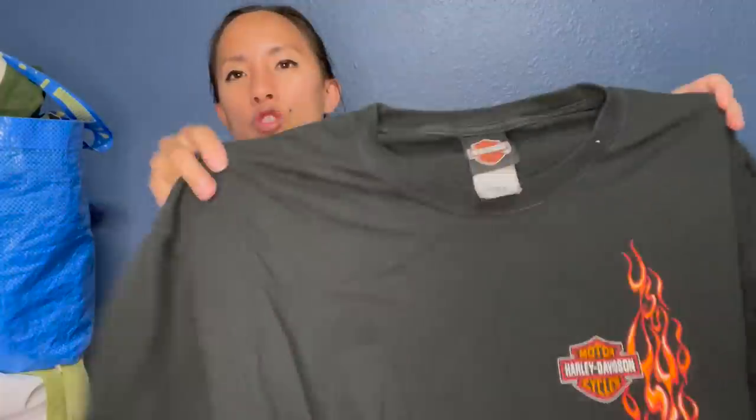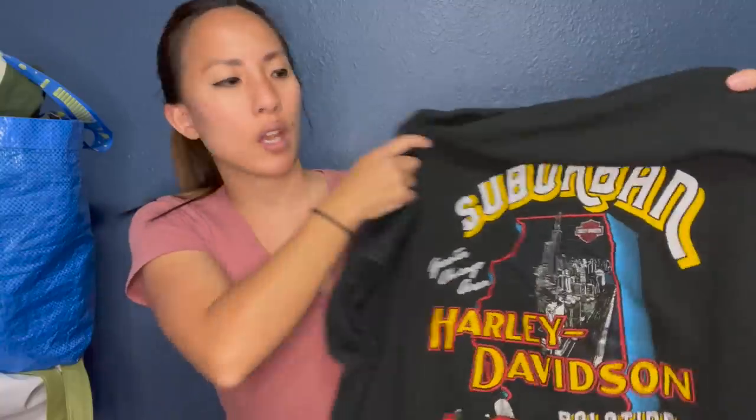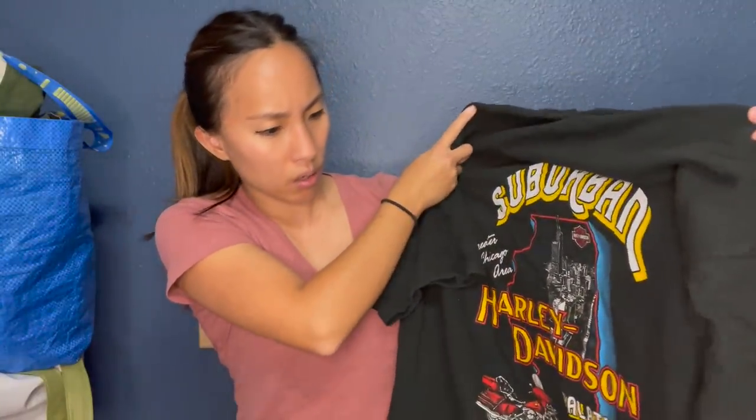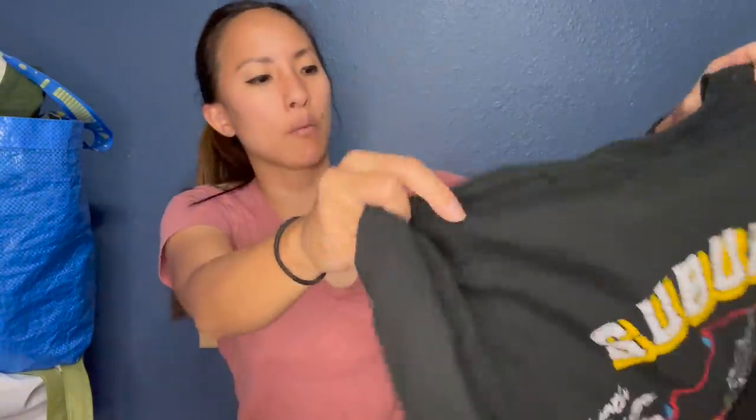Another Harley Davidson piece — this is an extra large, just a graphic tee with a flame on the front. On the back it says Suburban Harley-Davidson from Palatine, Illinois — which is just a suburb of Chicago. I'll probably get like $15 for that.